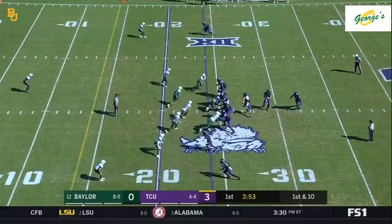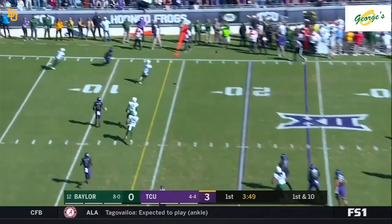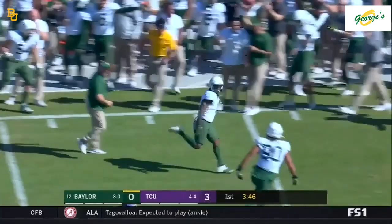Duggan rolls, looking Rager's way, throws — and picked off. Graylin Arnold stepped right in front and made the pick for Baylor.